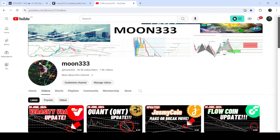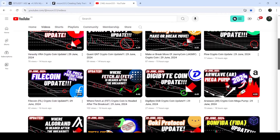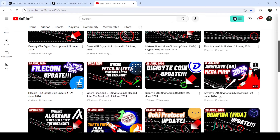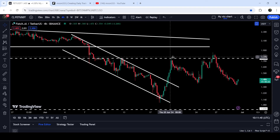Hey friends, this is Atipope here. Welcome to the new update on Fetch.ai. As in my earlier videos, I was showing you that recently Fetch.ai has broken out of a down channel on the four-hour time frame chart. This was my last video that I shared a few hours ago, and now if we take a look at the live chart...